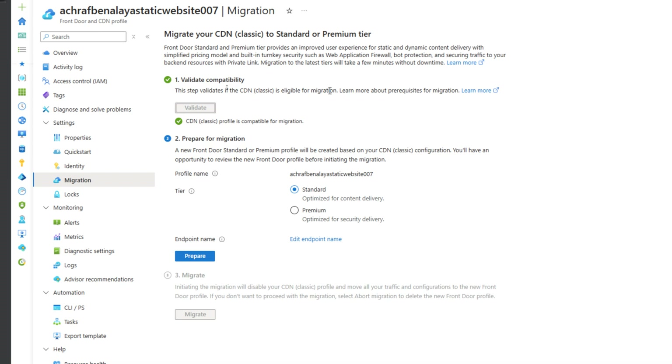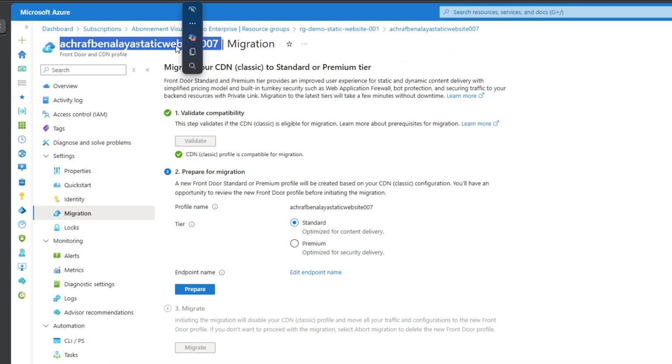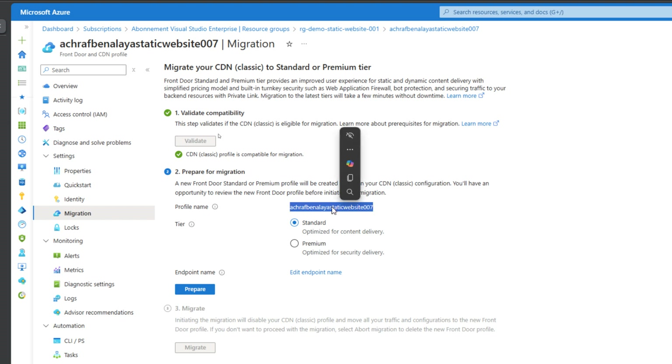Now the second part is Prepare for Migration. A few things to keep in mind: your Front Door profile will inherit the same name as the classic CDN profile, so you won't lose your configuration. You need to make sure your endpoint name is within the character limit — if it is too long, you may need to adjust it. Also, geo-filtering rules will automatically be converted into a WAF rule once you migrate.